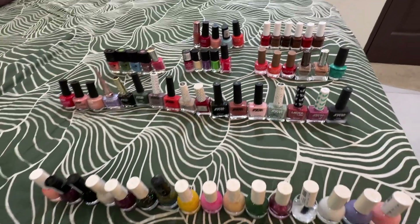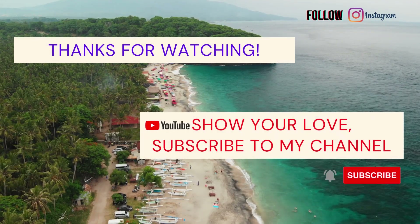That's it for my today's video, guys. If you like this video, please do like, comment, share, and subscribe to the Telangana Girl channel.